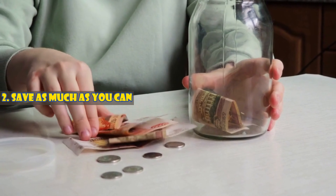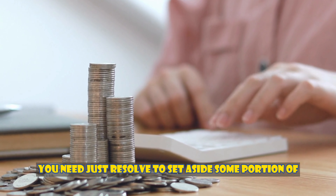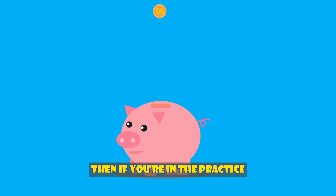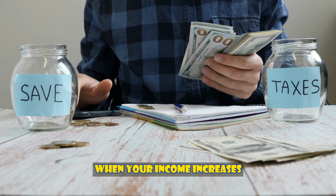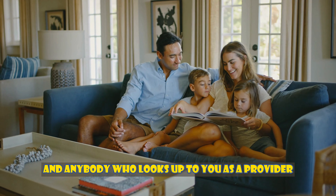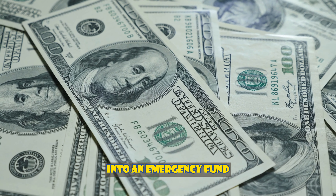Number two: save as much as you can. The amount of money you bring in is irrelevant to your ability to save regularly. You just need to resolve to set aside some portion of your income, even if it's only 5% or 10%. If you're in the practice of putting away some cash each week, no matter how little, it won't seem so out of the ordinary when your income increases. You should prioritize saving for yourself and anybody who looks up to you as a provider and role model, whether you're a single parent or part of a multi-income family — invest as much as you can afford each week into an emergency fund and leave it there.